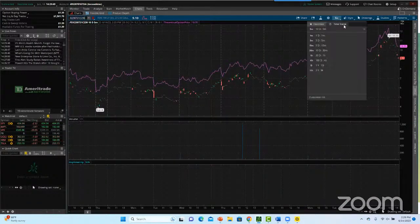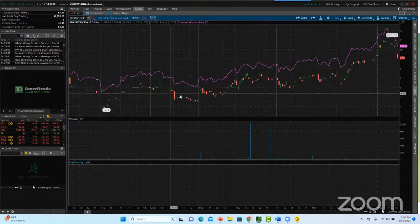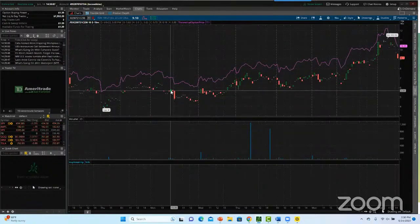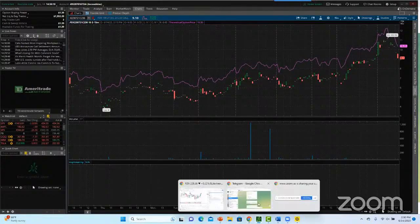Voy a poner los últimos 10 días en un gráfico de 15 minutos. El lunes entramos al final del día. Pusimos 5 dólares en el call de la semana pasada y hoy llegó a 11 dólares — más del 100%. Si pusiste 5 mil dólares, hoy tienes 10 mil dólares. En una semana: volvimos al sector, pusimos nuestro indicador personalizado.